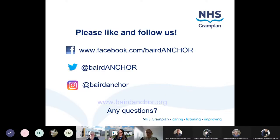Just a final plug for our social media channels - we've got a dedicated project website where you can find out more about the project and see updates about the construction works. Both Baird and Anchor are building sites at the minute, so you can see images of what stage the buildings are at. If you follow our social media you'll get regular updates that way as well, and we're happy to take any questions.